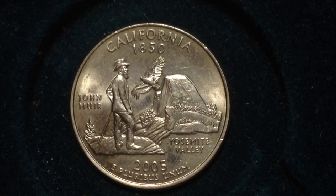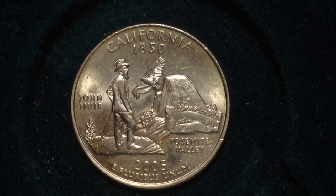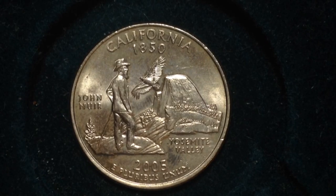Hello YouTubers and coin collectors. This quarter we have here is the California state quarter. California became a state in 1850, as you can see at the top of the coin. This coin features the gentleman John Muir as he overlooks the headwall of Yosemite Valley, as it says on the coin.